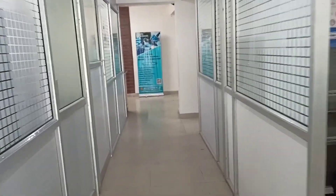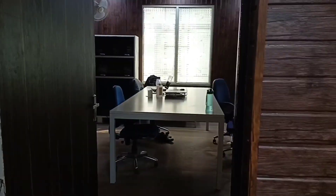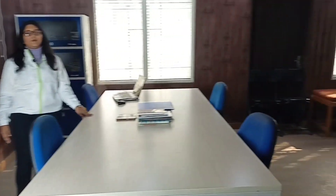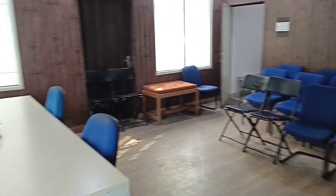This is the classroom and sitting area where students receive one-on-one classes with the faculty of Helix Biogenesis before performing their day-to-day experiments. A dedicated time slot of around 20 to 30 minutes is given to each and every student before performing their experiments. This is the whole classroom as you can see.